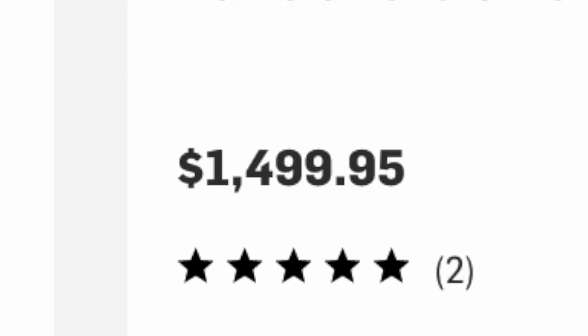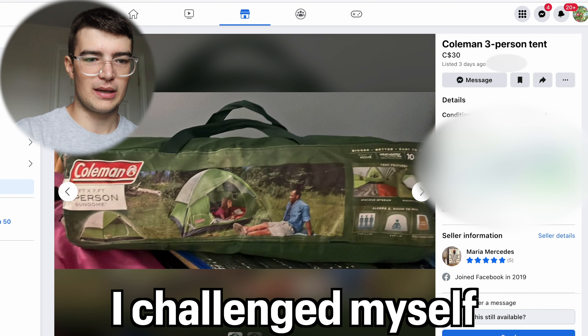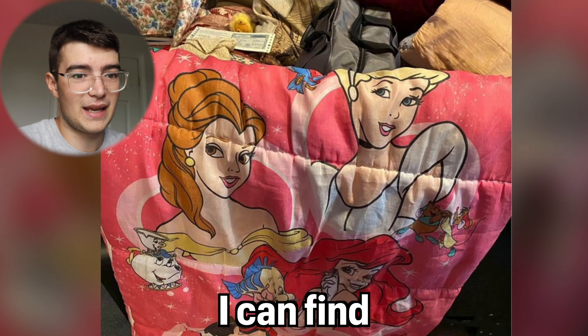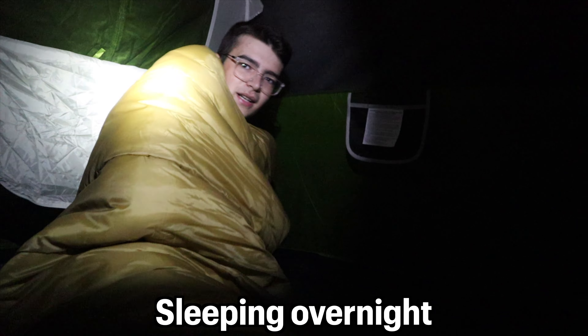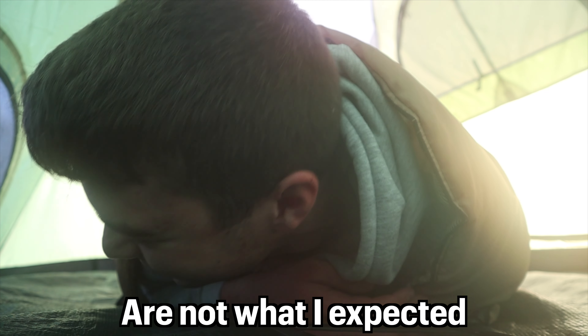Lots of people want to go camping but it can be really expensive, so in this video I challenge myself to find the cheapest camping gear I can find off Facebook Marketplace and then go outside and put the gear to the test sleeping overnight. The results are not what I expected.